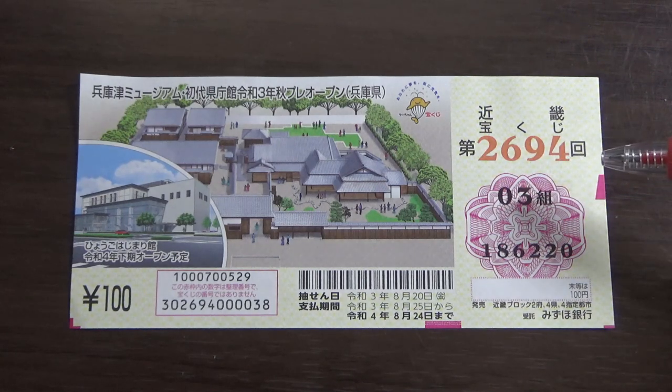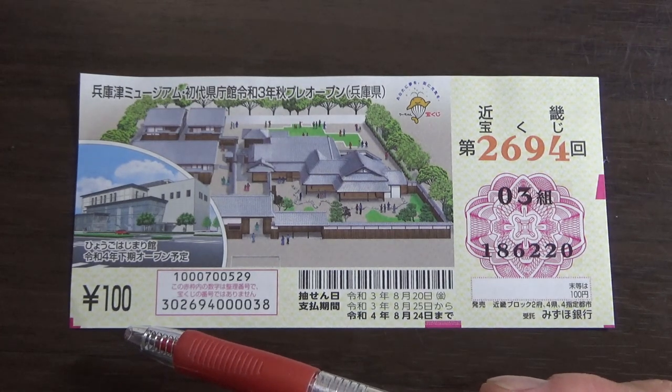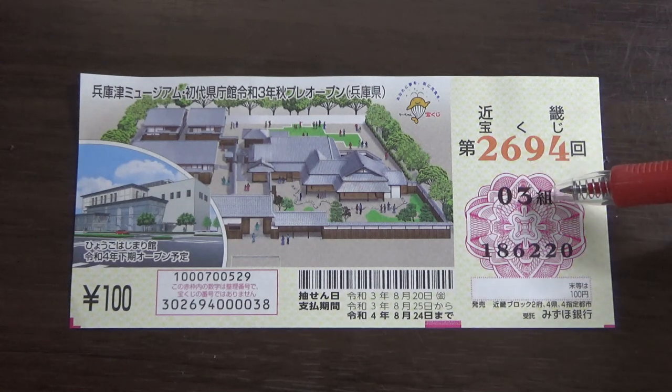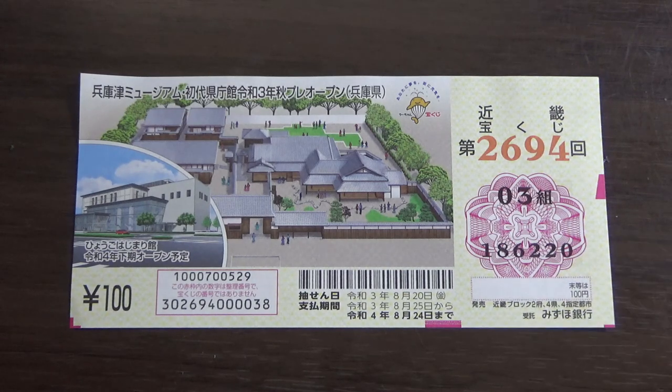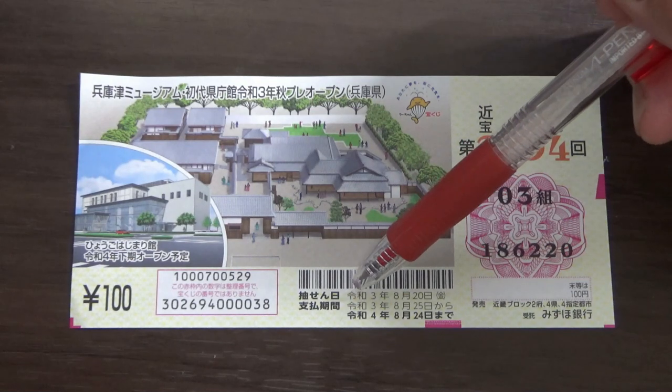It just came out today. A ticket costs 100 yen. The sales period is from July 28th until August 17th, Reiwa 3, 2021. This is my grouping number, and these are my actual numbers. There are six digits.